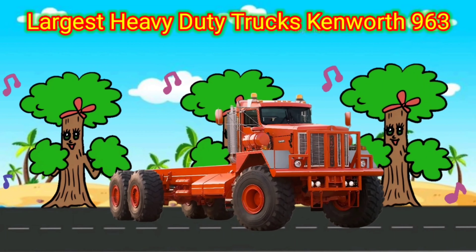Largest heavy-duty trucks: Kenworth 963. The Kenworth 963 is a heavy-duty truck primarily used for construction, logging, and other challenging applications. It is known for its durability, power, and off-road capabilities.